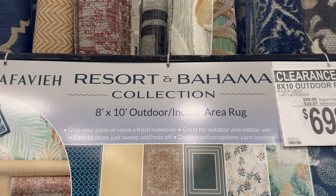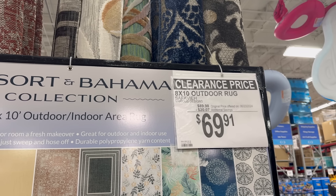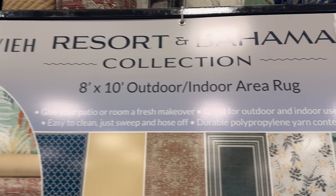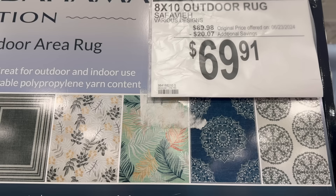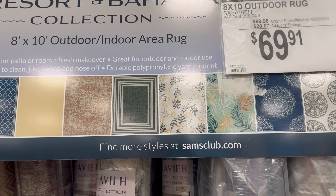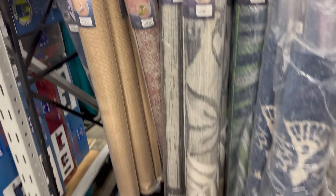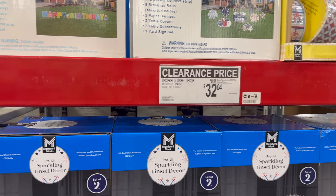The Resort and Bahama Collection 8-foot by 10-foot outdoor indoor area rug is on clearance right now at $69.91. There are several different designs. Great for outdoor and indoor use — easy to clean, just sweep and hose it off. You can find more styles at samsclub.com. It's $20.07 off, so check that out if you need a rug.